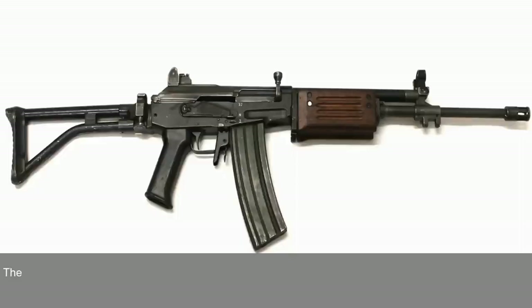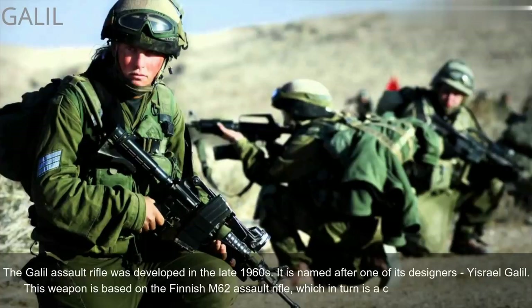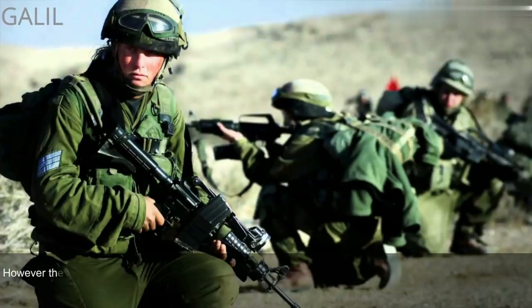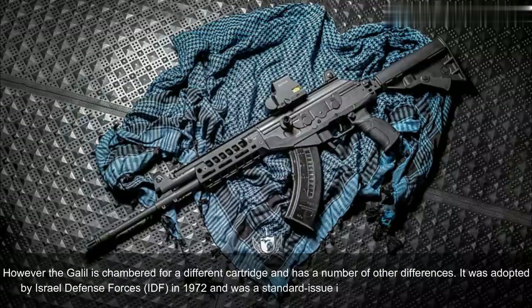Number 6: Galil, Israel. The Galil assault rifle was developed in the late 1960s. It is named after one of its designers, Yisrael Galil. This weapon is based on the Finnish M62 assault rifle, which in turn is a clone of the Soviet AK-47. However, the Galil is chambered for a different cartridge and has a number of other differences. It was adopted by Israel Defense Forces in 1972 and was a standard-issue infantry weapon until the early 1990s.